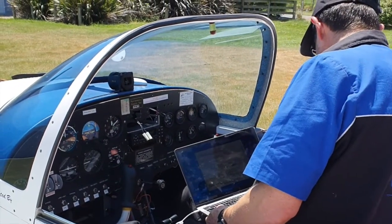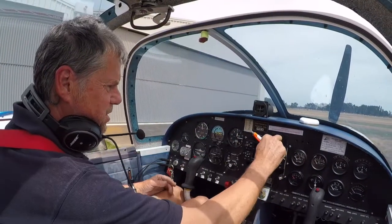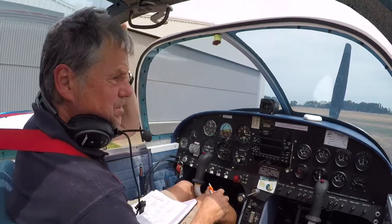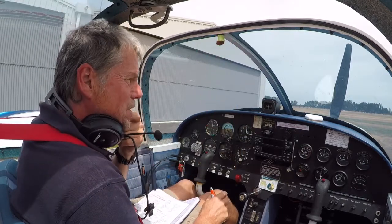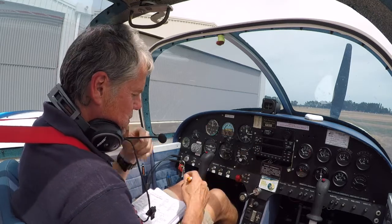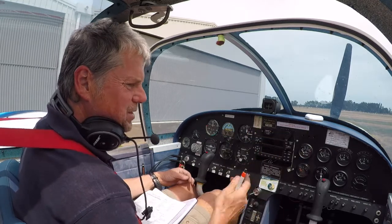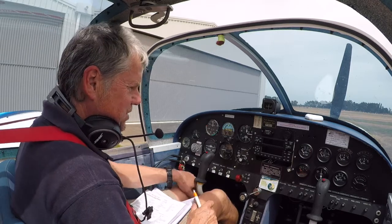We've got all the new installations in — the beautiful new Garmin and the ADS-B system. We're going to go and do a test flight now, up to a reporting point and then talk to the tower in Christchurch to check that everything's working. We'll record that and then submit it to the CAA along with all the other tests we did with the instrumentation, and then it will be certified and good for use.